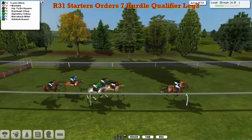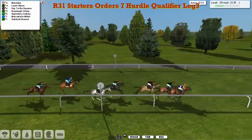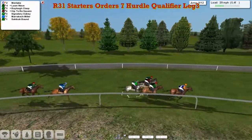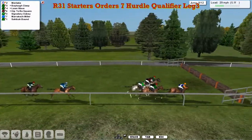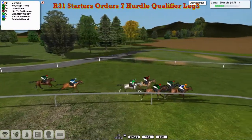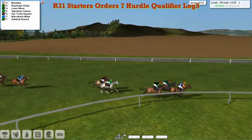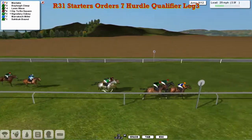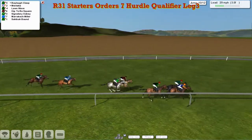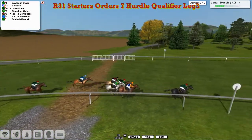Over flight 8 — Sahiba Bound a little untidy at the back. Mentalia is in the lead on the inner side. Hip to be Square is now coming up to join the leading pair, and so too is the grey Signatory Oakey, and wide on the outside Bailo Clasp. So it's now a leading group of 5. Over the 9th, Bailo Clasp has come through to challenge Mentalia. Lorne Way is 3rd, Hip to be Square hit a bit of a flat spot, then Signatory Oakey, gap back to Marrakesh Miller and Sahiba Bound — still 4 furlongs to go. 3 more flights to take, and Bailo Clasp has gone on by a couple as they turn towards home.